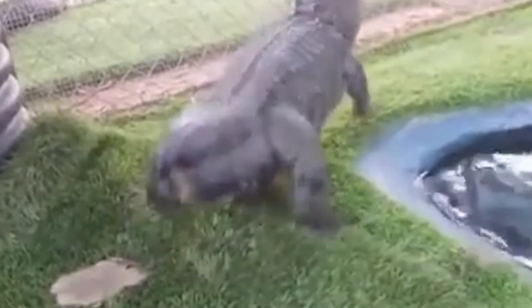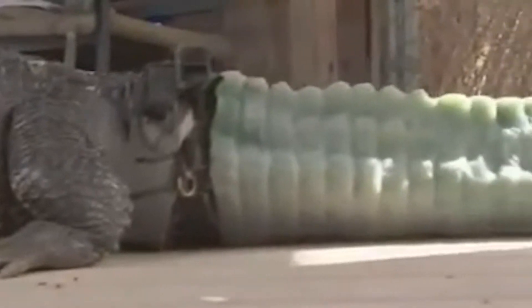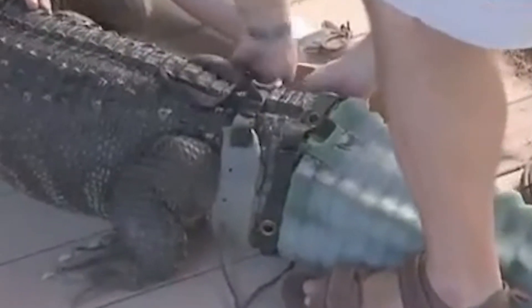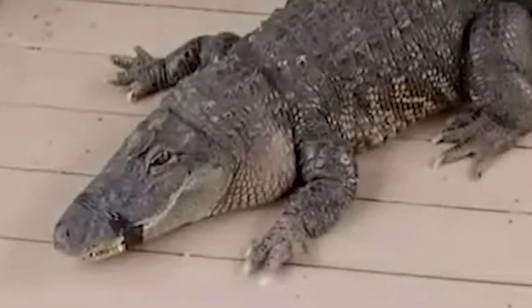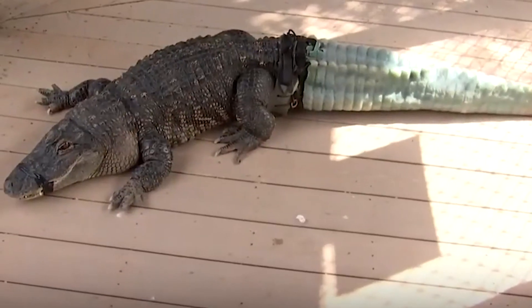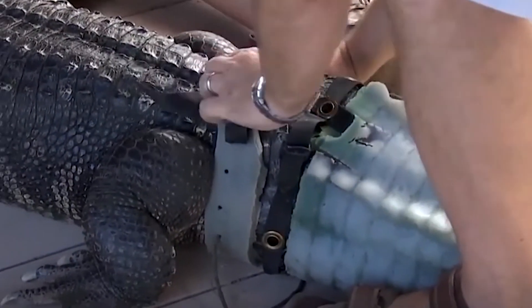Stubbs the alligator gets less stubby thanks to 3D printing. Ten years ago, a trailer full of alligators was confiscated. Most of them were released, but the Phoenix Herpetological Society took in Stubbs, who had lost his tail, likely in a fight with another gator. Because measuring a full-grown and possibly not too happy alligator seemed unwise, they used a 3D scanner to measure his stump. Because of the size and the needed material — silicone — the tail was made using a 3D printed mold. The alligator will probably still have to live out his life in a sanctuary, but he can at least swim now. Other reptiles have also received prosthetics, but tails are unusual.